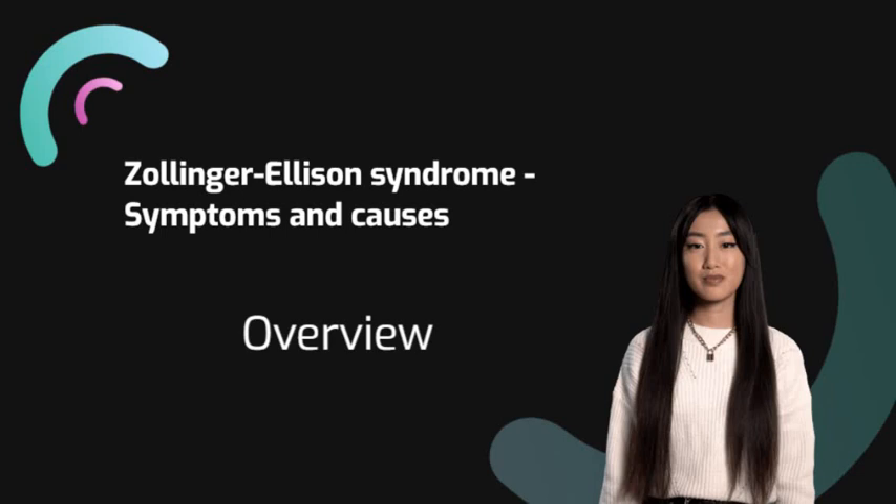Medicines to cut down stomach acid and heal the ulcers are the usual treatment. Some people also may need surgery to remove tumors.